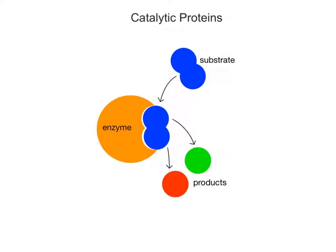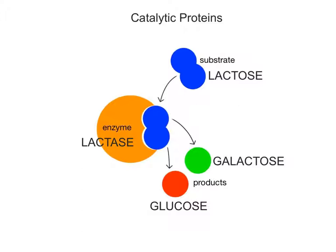Catalytic proteins include the enzymes that help regulate the body's chemical reactions and metabolism. Enzymes react with one or more specific reactants called substrates in enzymatic reactions, converting them into one or more products. Examples include digestive enzymes such as lactase. Lactase breaks down its substrate, the disaccharide sugar lactose, into its two monosaccharide products, glucose and galactose.